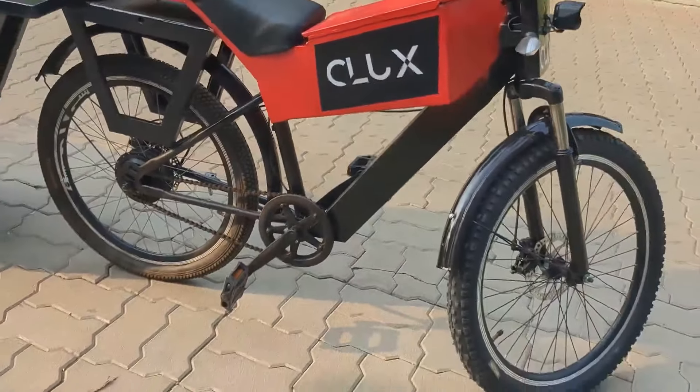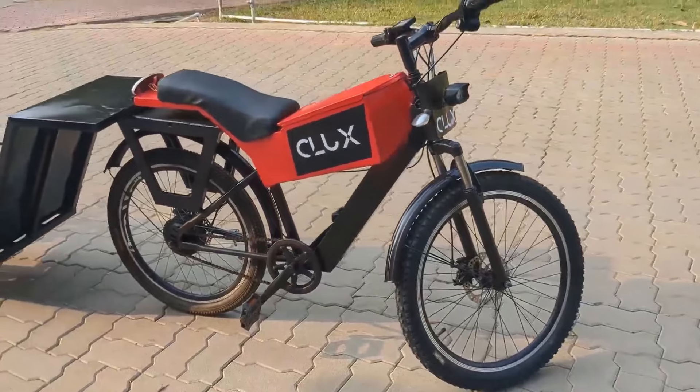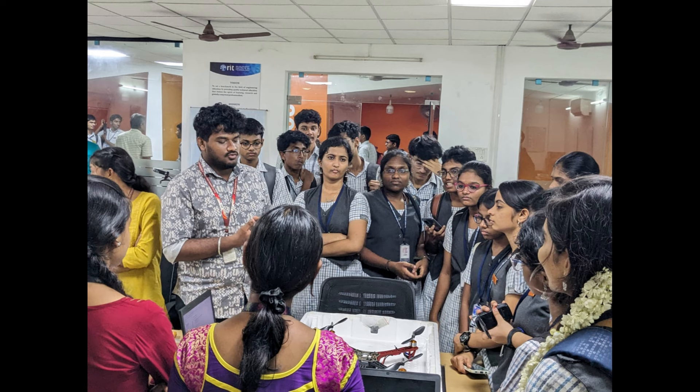The Commute Cargo Electric Cycle not only offers convenience and affordability but also promotes sustainability and energy efficiency by utilizing clean energy from electric power and emitting zero emissions. This helps reduce carbon footprints and mitigate environmental impact, contributing to a greener and healthier planet for future generations.